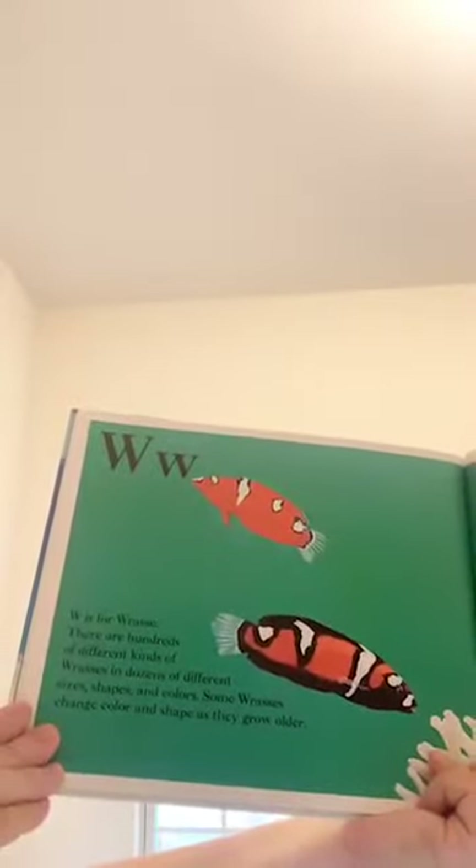W is for wrasse. There are hundreds of different kinds of wrasses in dozens of different sizes, shapes, and colors. Some wrasses change color and shape as they grow older.